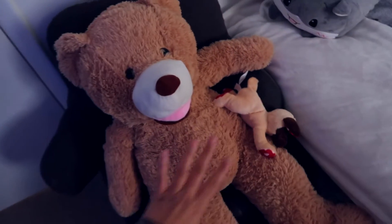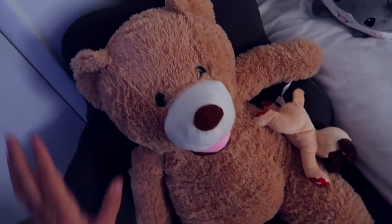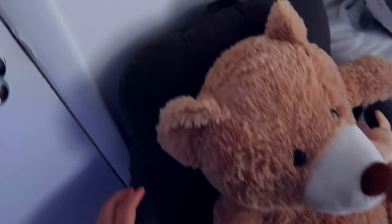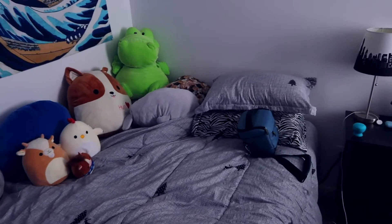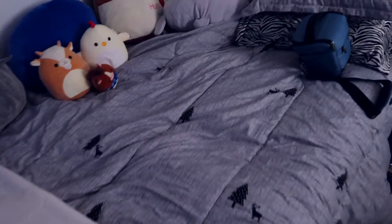Right here we have one of my many stuffed animals — his name is Sebastian. This is just an ottoman that my dad gave me, a little back pillow, and then another stuffed animal. And this is my bed. My bed is probably one of my favorite parts of my room. This is a full-size bed and I got this comforter off of Amazon, and these are all my stuffed animals.